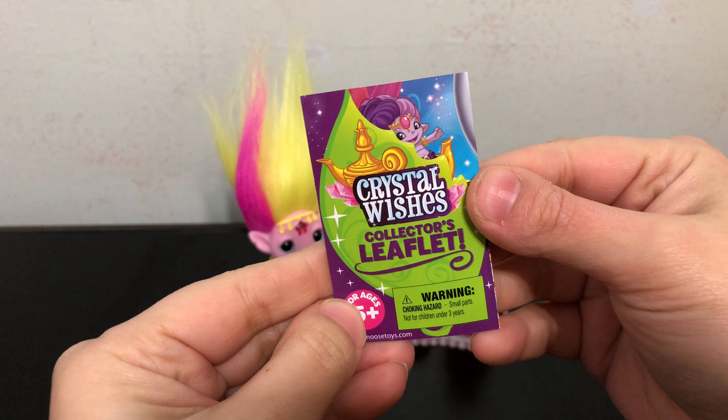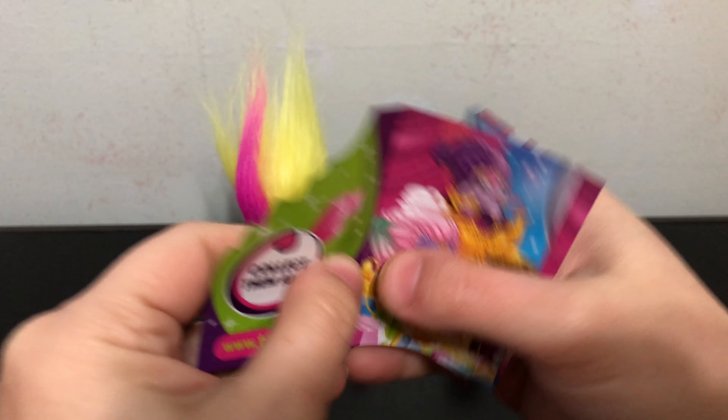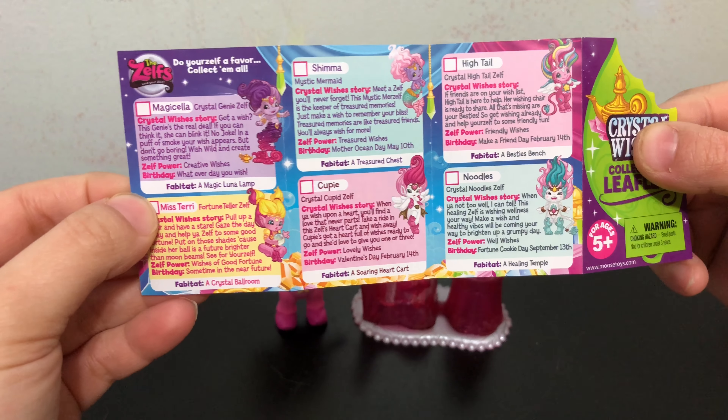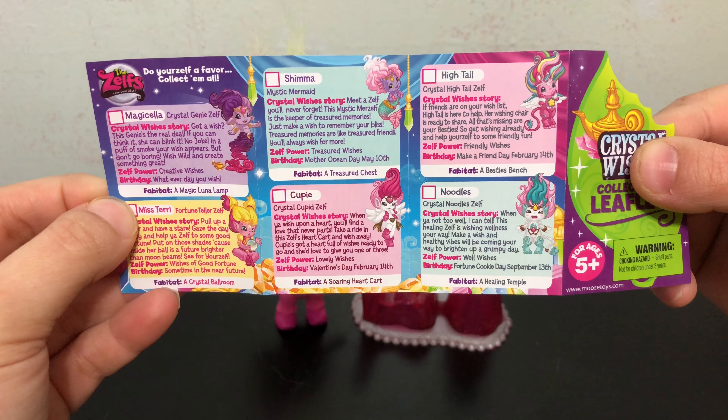So with Miss Terry you get this Crystal Wishes collector's leaflet. On the one side it has the illustration, and on the other side it has a checklist that tells you a little bit about each of the Zelfs.